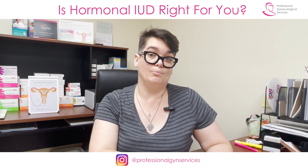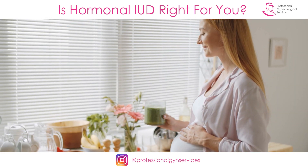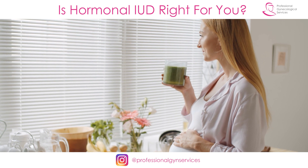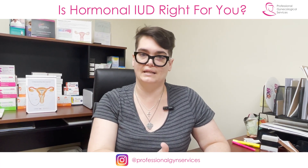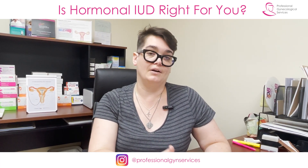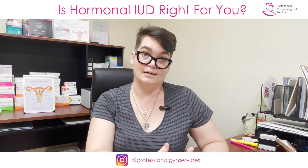Even though this is a hormonal method, your fertility does come back as soon as we remove the IUD, to whatever it would have been before. You don't have any sort of recovery time — you don't need to wait a few weeks or anything like that. Your body adjusts very quickly once that IUD is no longer in place.